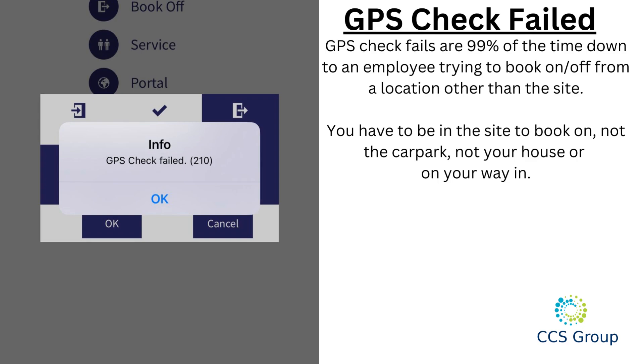GPS check fails 99% of the time due to an employee trying to book on or off from a location other than the site. You have to be at the site to book on — not the car park, not your house, and not on your way in.